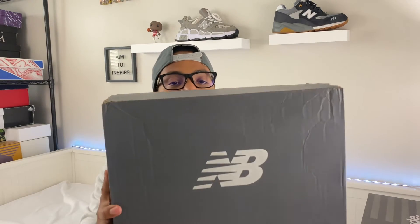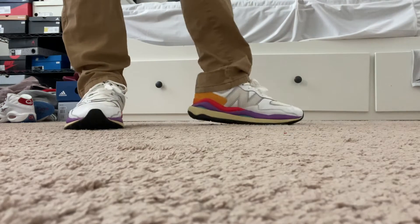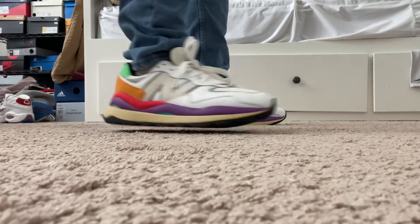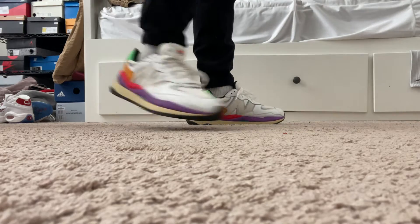Our first sneaker is the 5740 — this happens to be the launch colorway. This shoe is a take on the 574, and I think it made the 574 more wearable. I'm personally not a fan of the original 574, but the 5740's changes to the outsole and midsole did it for me. I love how they added pops of color and gave it that almost double-stacked sole look — really evolving the shoe in a nice way.